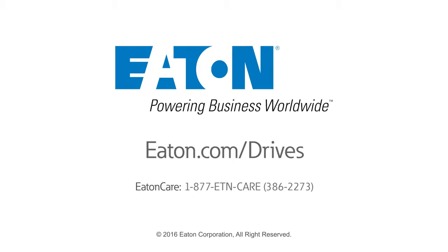Active energy control is a patented algorithm providing industry-leading energy savings of up to 10% above any competitive drive. You can go beyond standard VFD efficiency to maximize your system performance using active energy control, only from Eaton. For more information, please visit eaton.com/drives or contact Eaton Care at 1-877-ETN-CARE, that's 1-877-386-2273. Thank you.